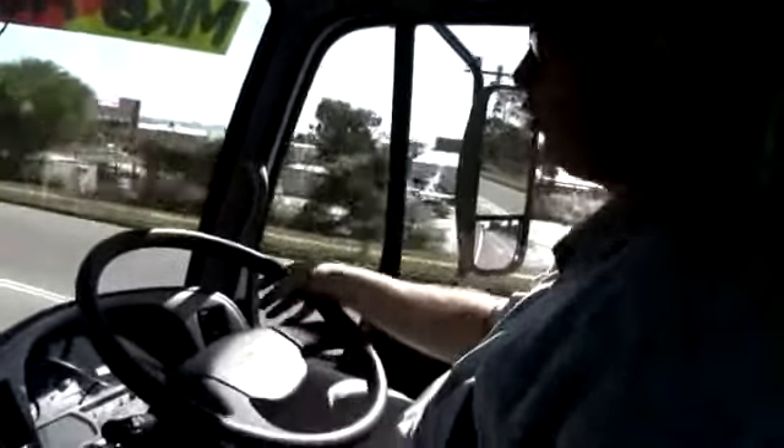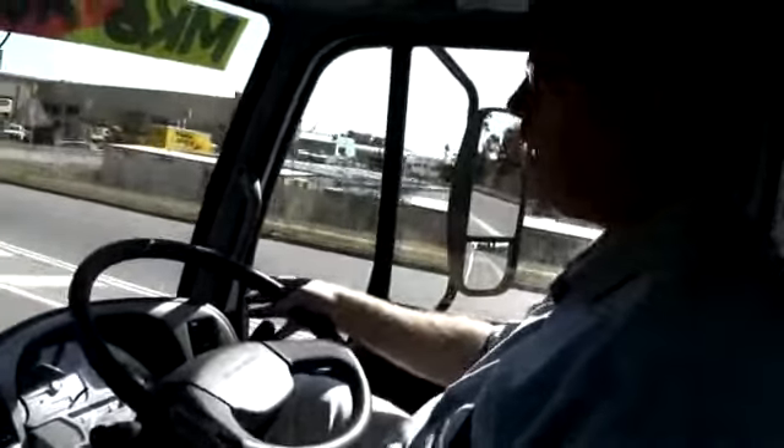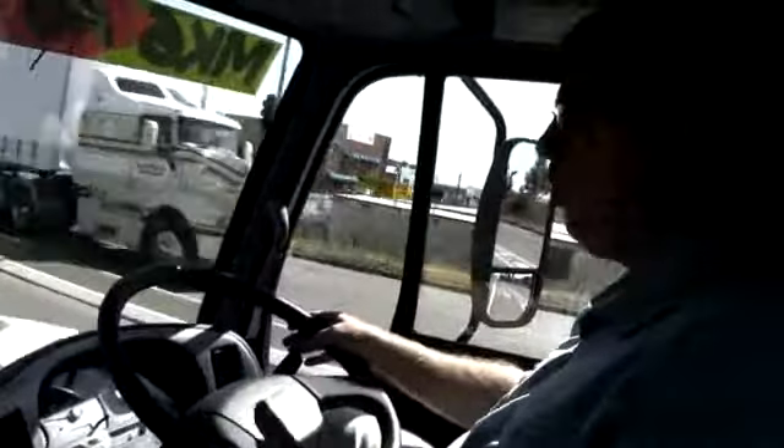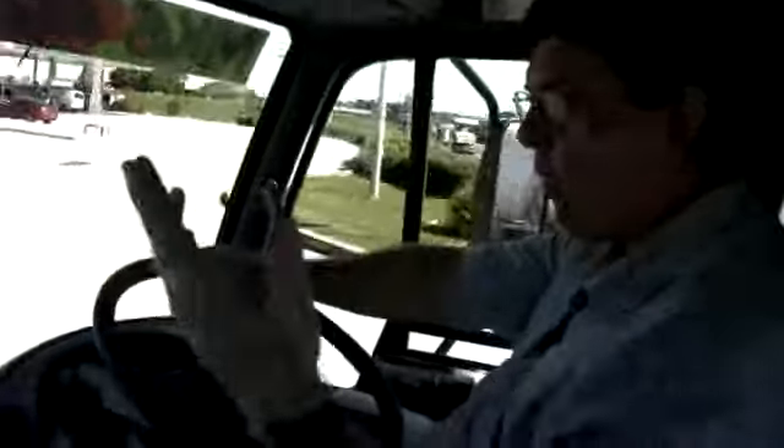Have a look at that exhaust brake. This is a terrific combination of the exhaust brake plus the gearbox working together. It just washes the speed off, rubs it back down through a gear, and away we go.